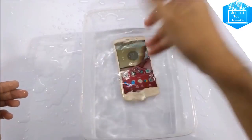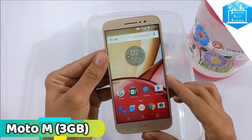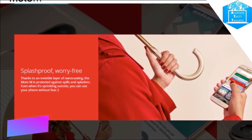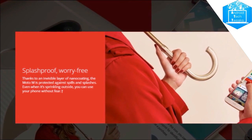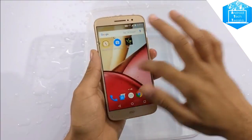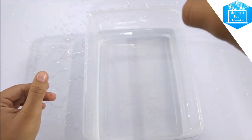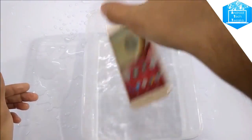The second device is again from Motorola — the Moto M, 3GB variant. This device comes with a Full HD display and an octa-core processor, and the camera is a 16 megapixel camera with a flash. Moto M claims that this device has a water-repellent nano coating which makes the device resistant to water spills and splashes.